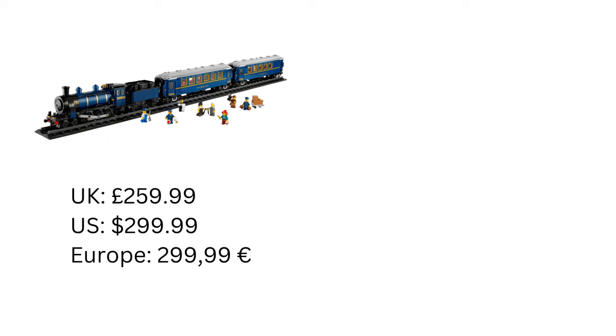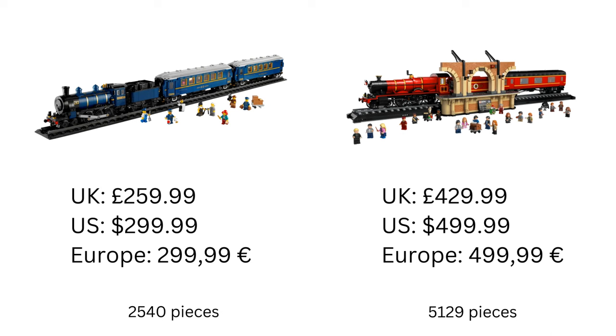This set doesn't come cheap. In the UK it'll cost £259.99, in the US it'll be $299.99, and in parts of Europe it'll be €299.99. I do think that is a little high, especially since it doesn't feature a motor. Also, in comparison to the Hogwarts Express which has double the number of pieces and the Harry Potter IP associated with it, the Orient Express doesn't feel like a bargain at all.